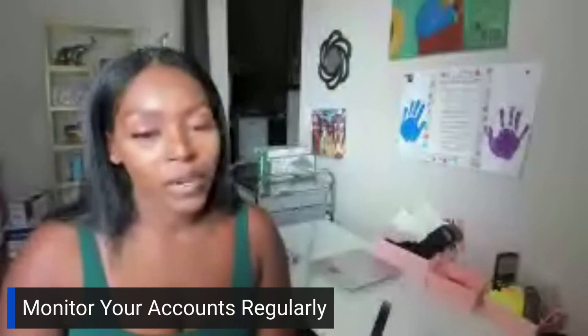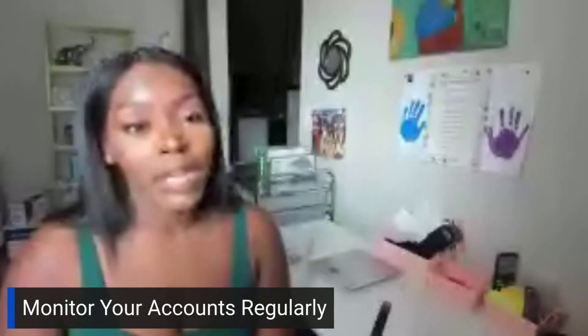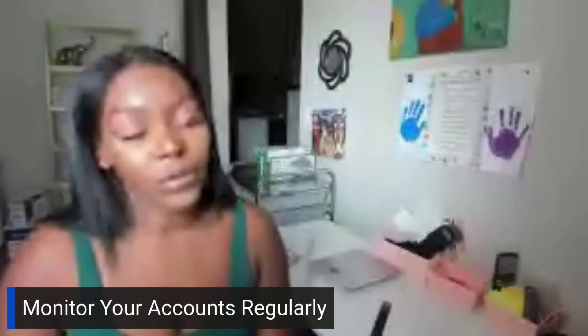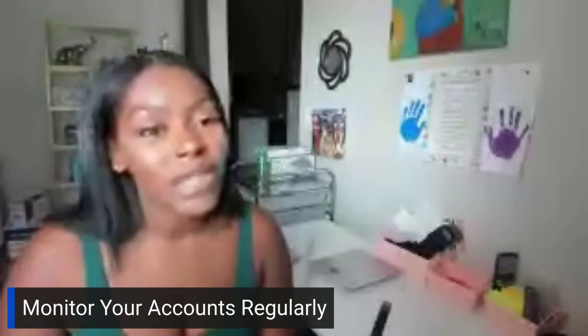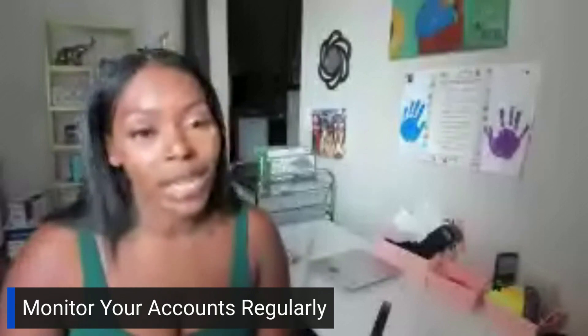Monitor your accounts regularly — all of your accounts. I like to look at my bank accounts and credit reports daily, because I need to know exactly what's going on. If something's happening, I want to know right away. I don't want to wait until I actually need to use it and then be caught off guard.